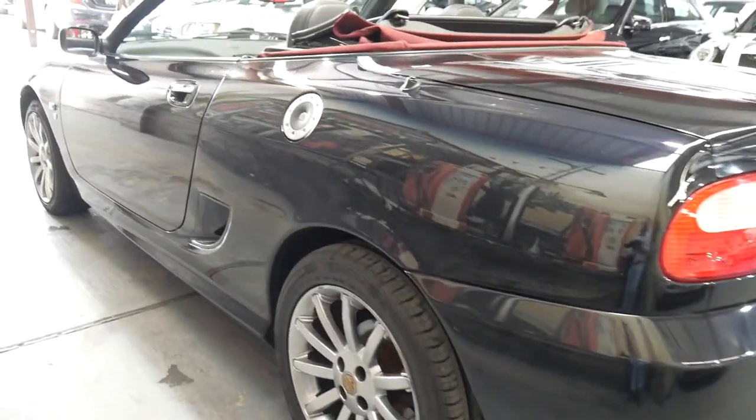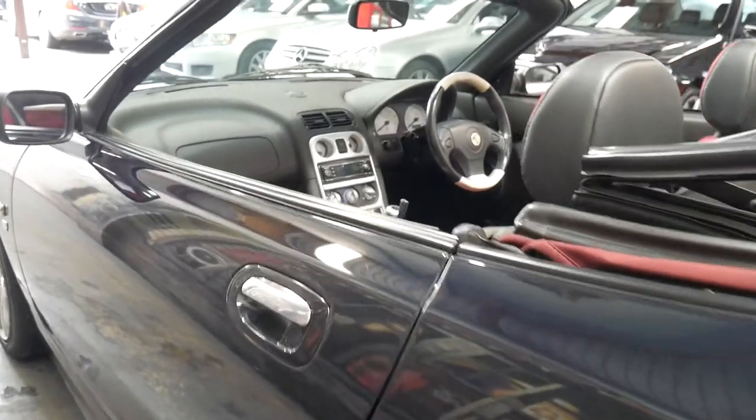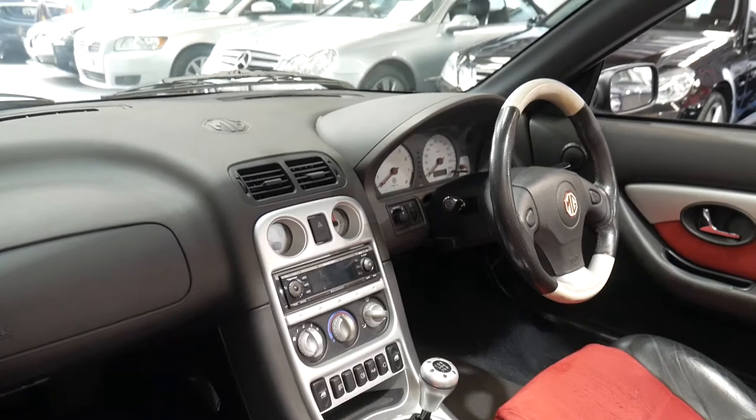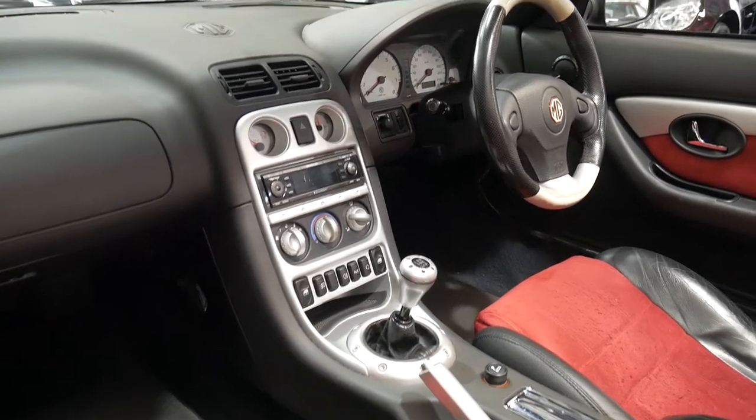It's just come in to us. We've sold a number of MG TFs, but not the special edition with just 70,000 kilometres.